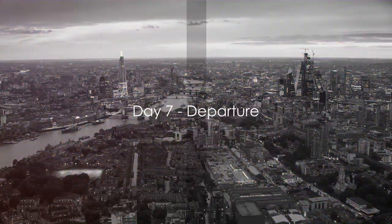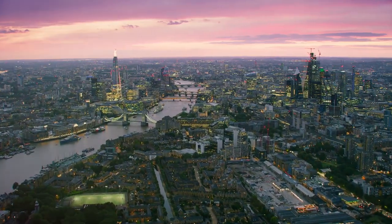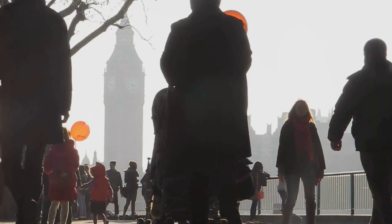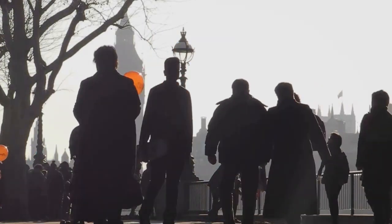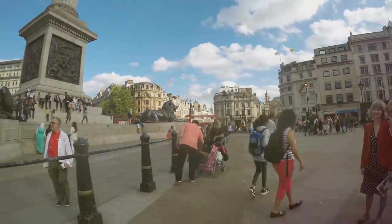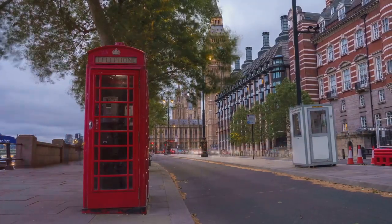As all good things come to an end, so does our London journey. We bid farewell to the comfort of the Park Grand London Kensington Hotel, packing our bags brimming with memories and souvenirs. We navigate our way back, reflecting on the week past with a heart full of gratitude for the experiences we've had. With this, our seven-day London adventure concludes — hope this itinerary helps you plan your perfect London trip.